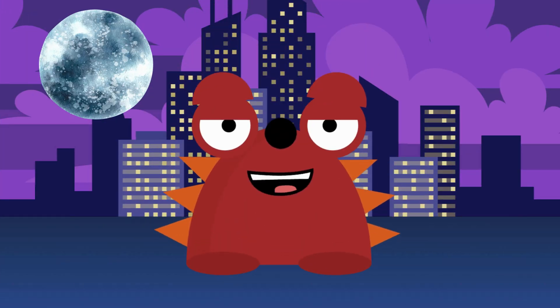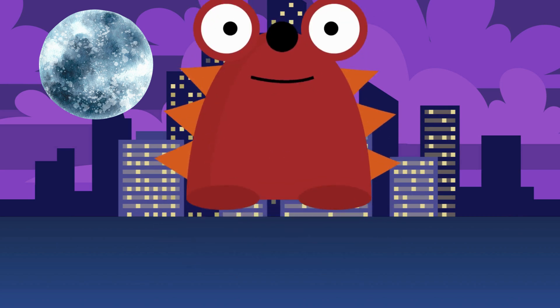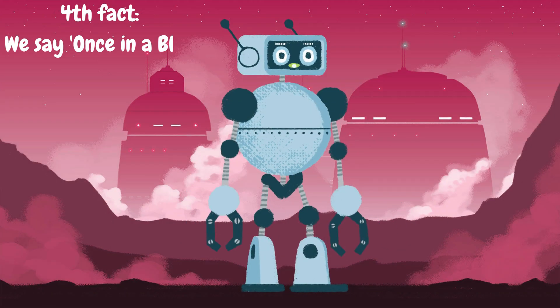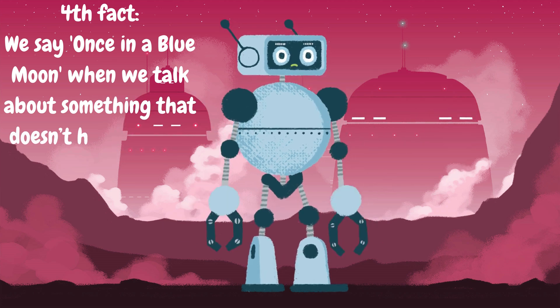The second type is the monthly blue moon. It happens when we have two full moons in a single calendar month. The second full moon? You guessed it — it's a blue moon. Blue moons are pretty rare, and that's why we say 'once in a blue moon' when we talk about something that doesn't happen very often. How cool is that?